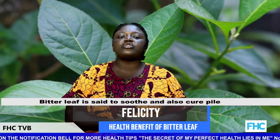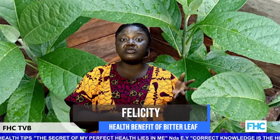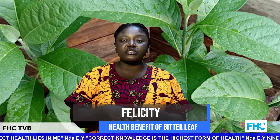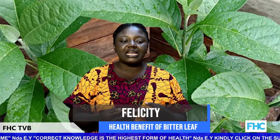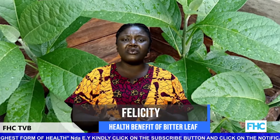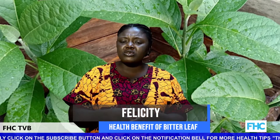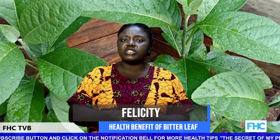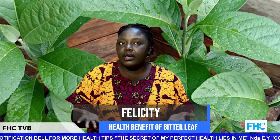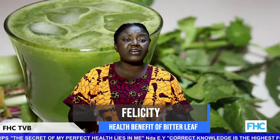Bitter leaf is said to soothe and also cure piles. I can attest to that — I once saw a child suffering with piles at school, and the proprietress suggested bitter leaf juice. Though it was difficult for the child to take, she drank it and got well. Taking a cup of bitter leaf juice a day is also a great way to detoxify the body of harmful toxins.